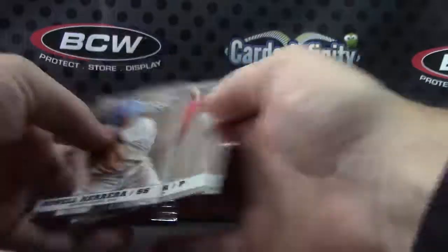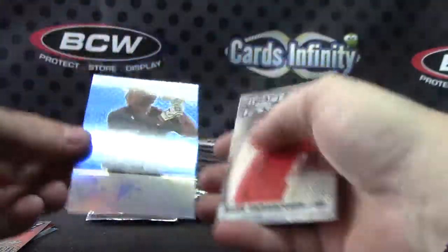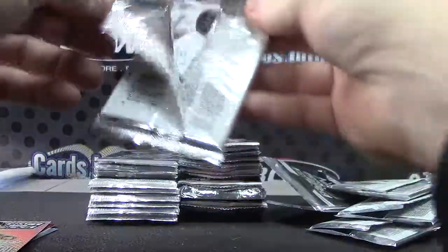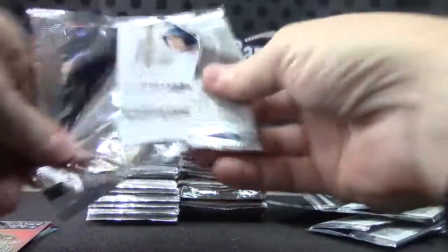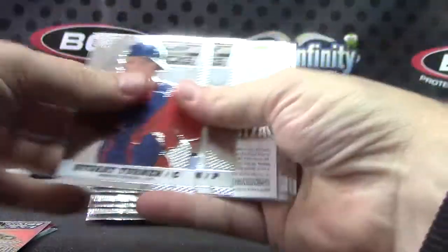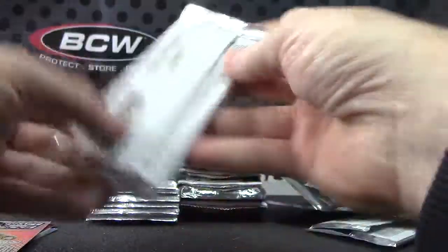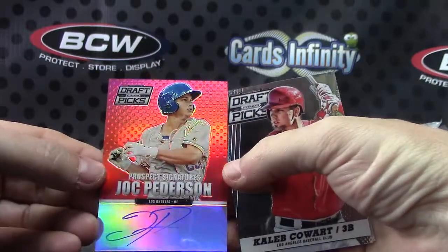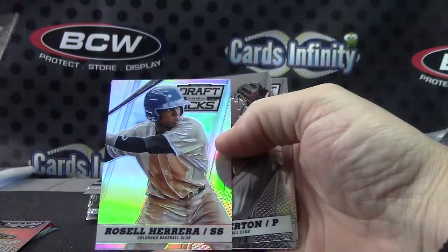Max Freed. You can check other channels and verify that. Number to 75, number to 75 — Jacob May Blue. C-Dog. Dylan Bundy. Cole Stewart. Austin Kubica, Austin Kubica, Jack Peterson. There you go — red, numbered to a hundred. Roselle Herrera.